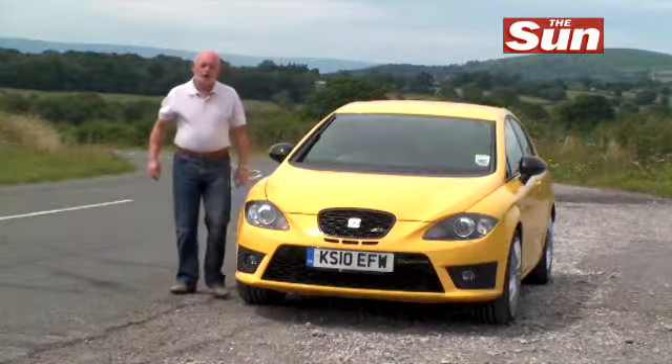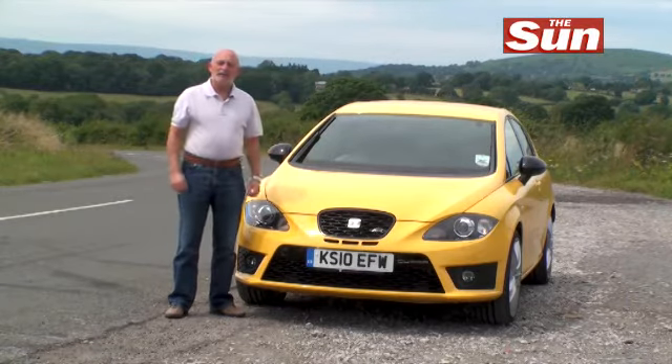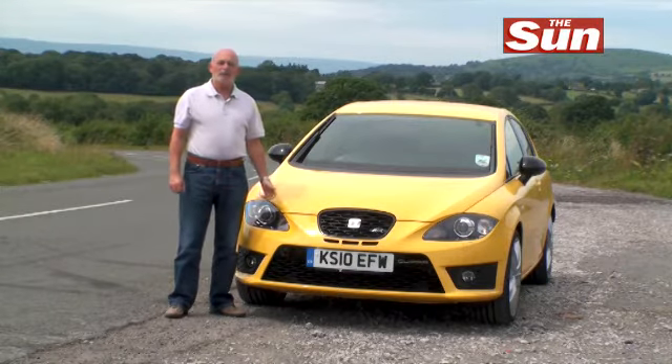The Seat Leon Cupra R is rather a lot like the Spanish football team. It's very entertaining, it's very agile and it's pretty fast. Think of it as a motoring equivalent of Xavi — an all-action bundle of energy.